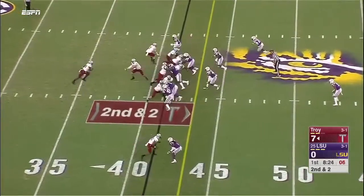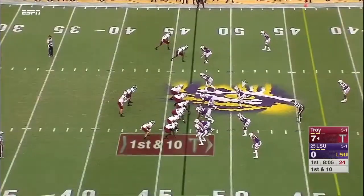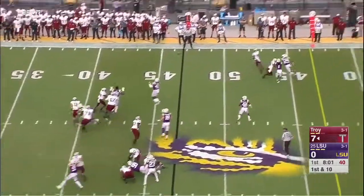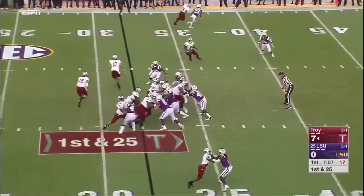Troy huddling here. On second down and two, they go back to Chun, and he's got the first down as he topples over. First and ten, moving the pocket. Silvers — penalty flag down. Incomplete pass. They back it up, first down at the 25.